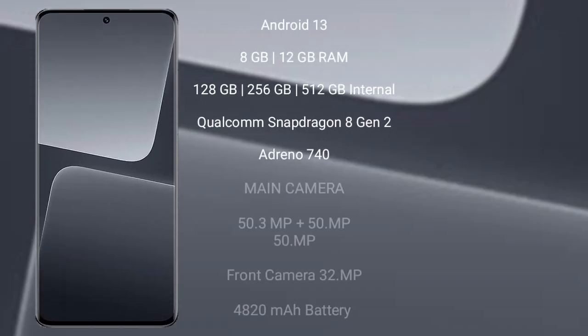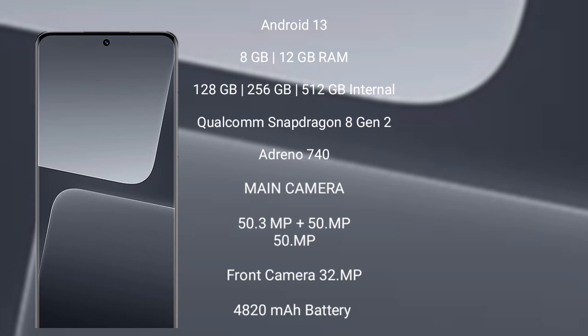Sami 13 Pro runs on the Android 13 operating system. It comes with 8GB or 12GB RAM and 128GB, 256GB, or 512GB internal storage. It features a Qualcomm Snapdragon 8 Gen 2 processor with Adreno 740 GPU. Sami 13 Pro has a rear-side triple camera setup: 50 megapixel plus 50 megapixel plus 50 megapixel, and its front camera is 32 megapixel. It has a 4820mAh battery with 120-watt fast charging support.